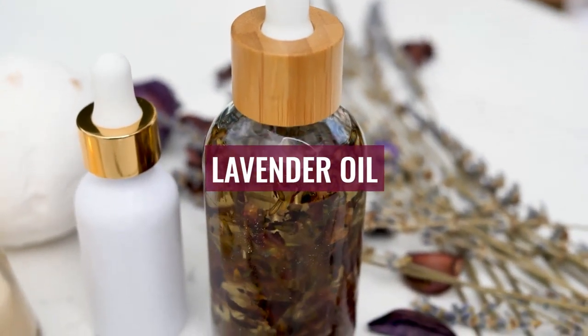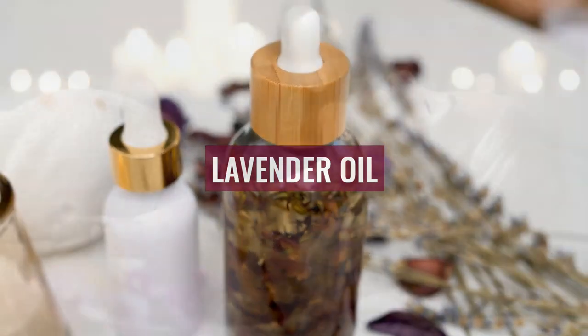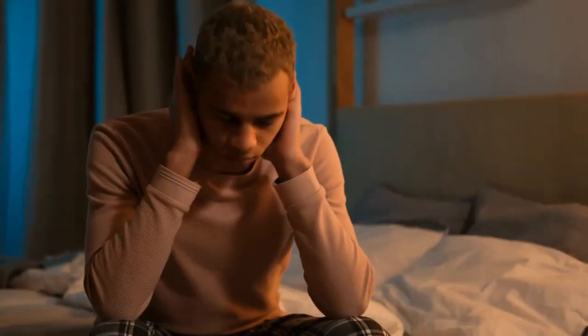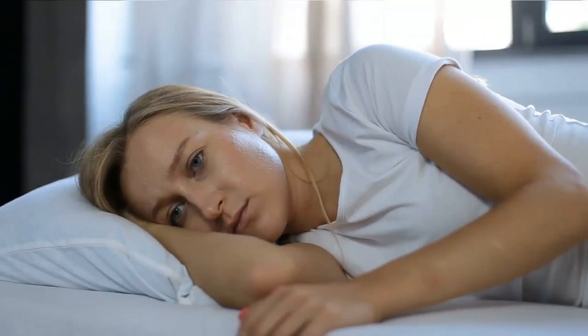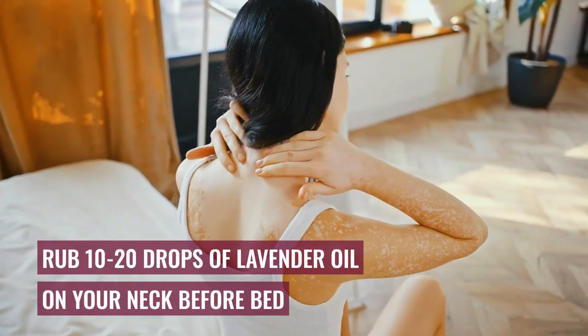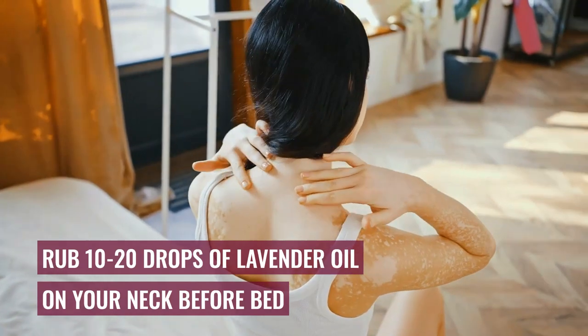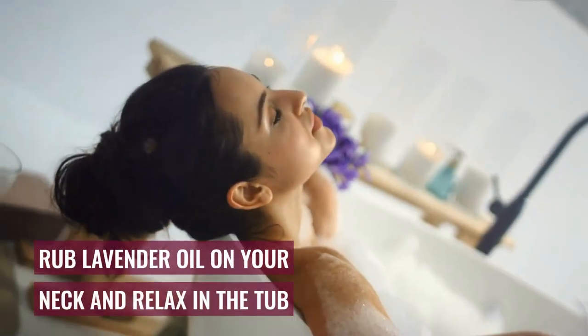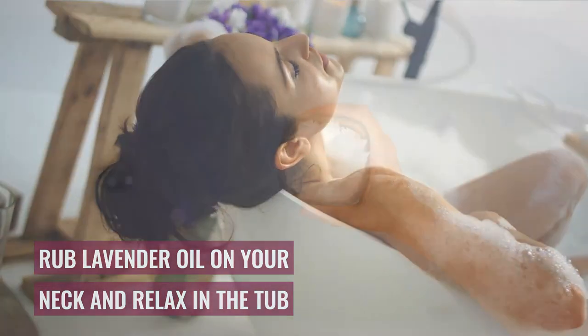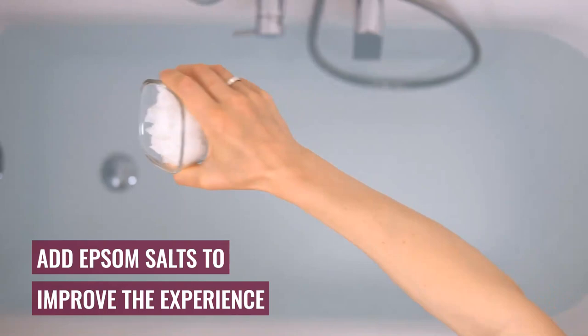Number 3: Lavender Oil. Lavender is one of the most popular essential oils used in aromatherapy. Its aromatic compounds help relax your body, and it has been used to treat anxiety, depression, eczema, insomnia, and other conditions. Inhaling it before bedtime may help promote sleep. One approach is rubbing 10 to 20 drops of lavender oil around your neck before going to bed. Another alternative is taking a warm bath at night — rub 20 drops of lavender oil on your neck and relax in the tub for 20 minutes. Add some Epsom salts to improve the experience.